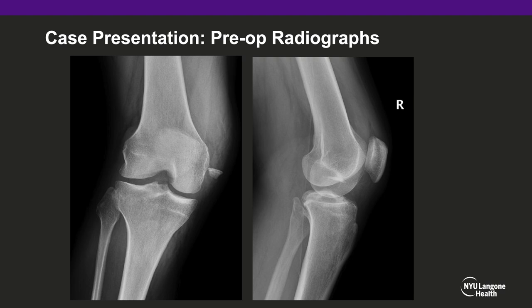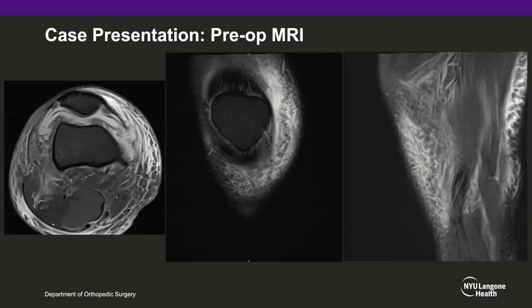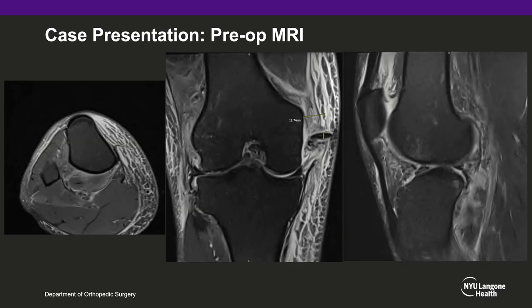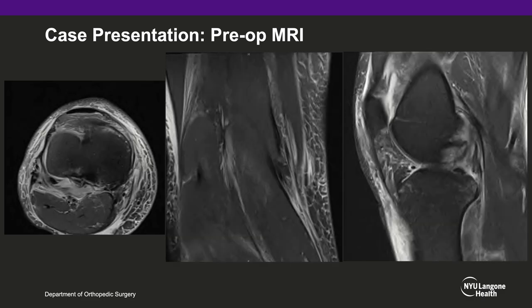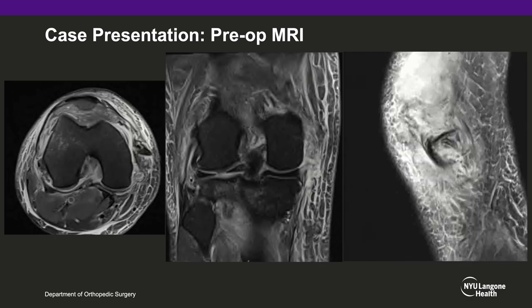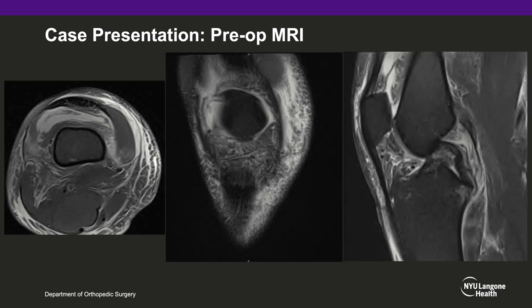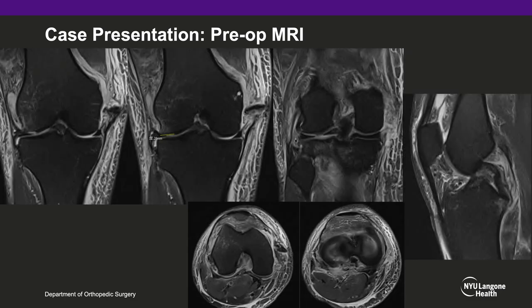On plain radiographs, there is a notable large proximal MCL avulsion fracture off the medial femoral condyle flipped 90 degrees in the soft tissue, with no other notable acute osseous abnormalities. MRI of the knee without contrast demonstrates an ACL rupture, again visualizing the proximal MCL avulsion fracture with an intact distal MCL attachment, as well as a lateral meniscal tear. This slide demonstrates notable MRI cuts on the coronal, sagittal, and axial planes, again demonstrating the aforementioned pathology.